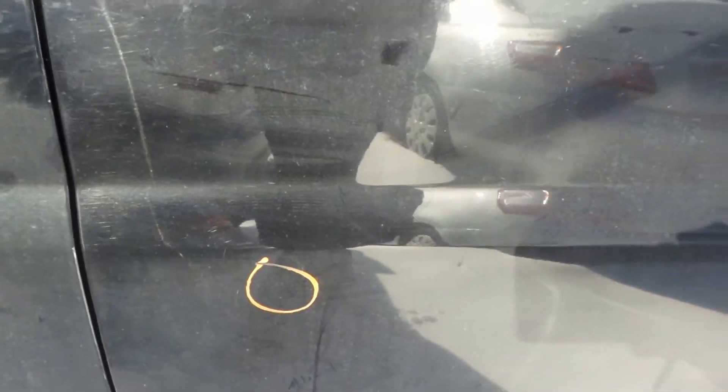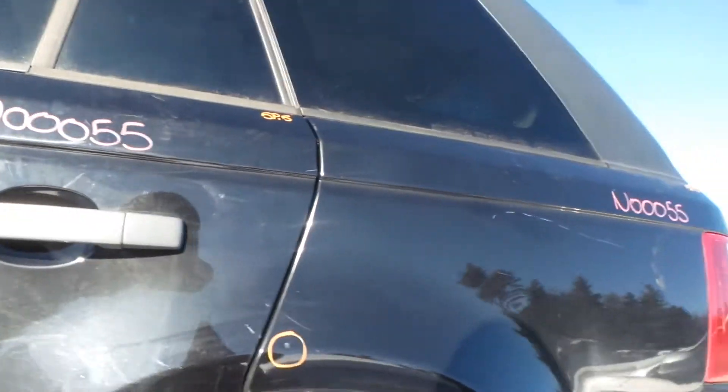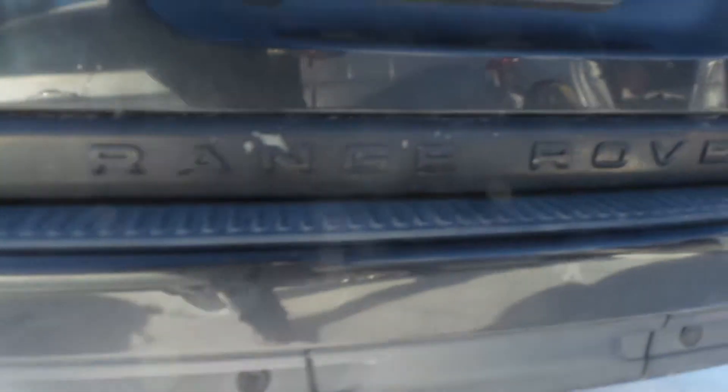Left rear door has a small ping right below the body line, otherwise still in really good shape. Quarter panel has a small ping right up above the body line, otherwise still in great shape. Complete left rear suspension, rear carrier, good transfer case, rear bumper — got a good rebar, got some good sensors.